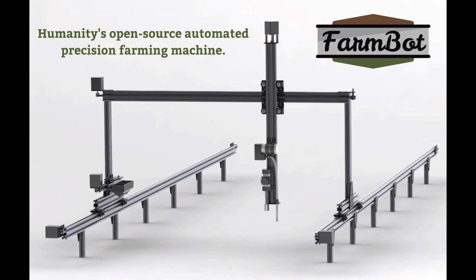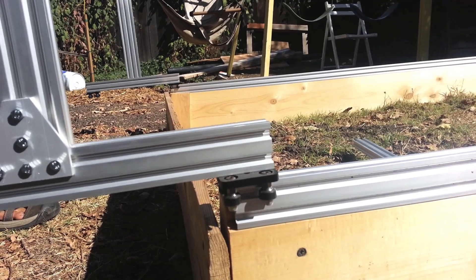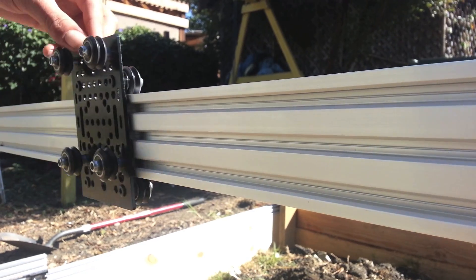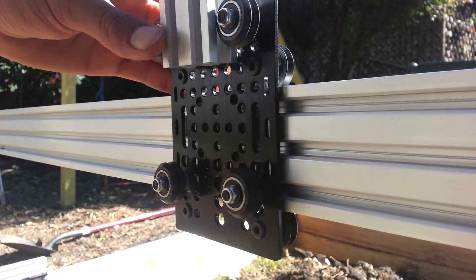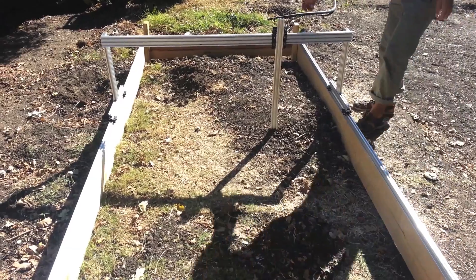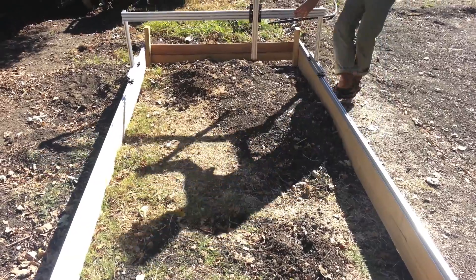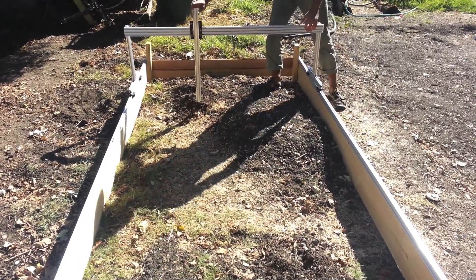My solution is FarmBot, an open source and scalable automated precision farming machine and software package designed from the ground up with today's technologies. Similar to today's 3D printers and CNC milling machines, FarmBot hardware employs linear guides in the X, Y, and Z directions that allow for tooling such as plows, seed injectors, watering nozzles, and sensors to be precisely positioned and used on the plants and soil.